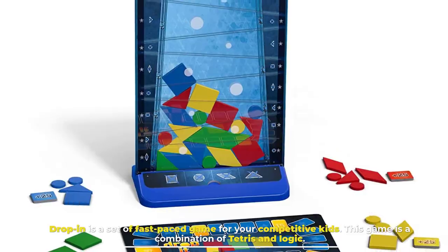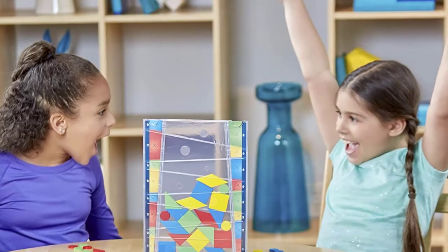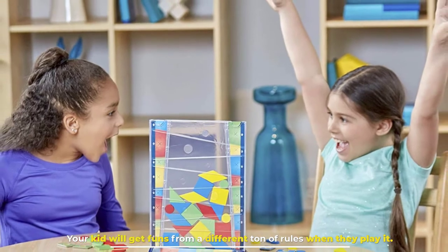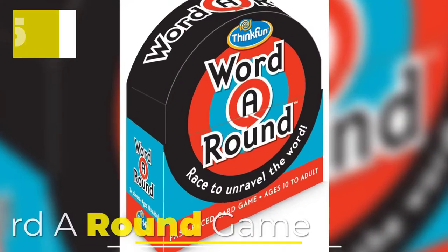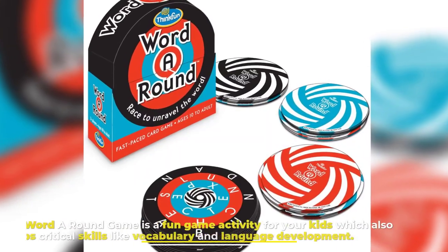Number four: Drop It. Drop It is a set of fast-paced games for your competitive kids. This game is a combination of Tetris and logic. Your kid will get fun from a different ton of rules when they play it.